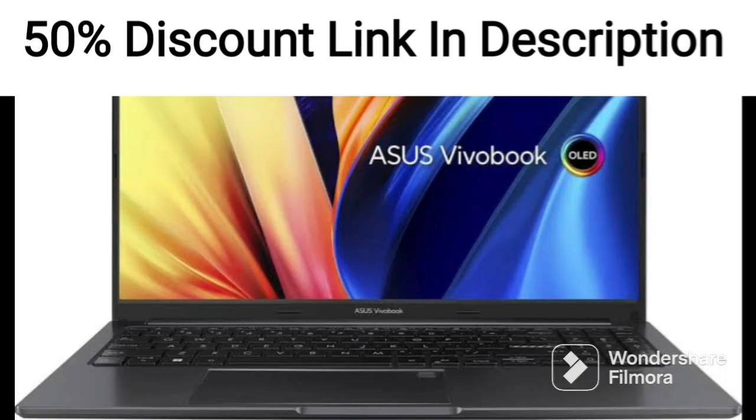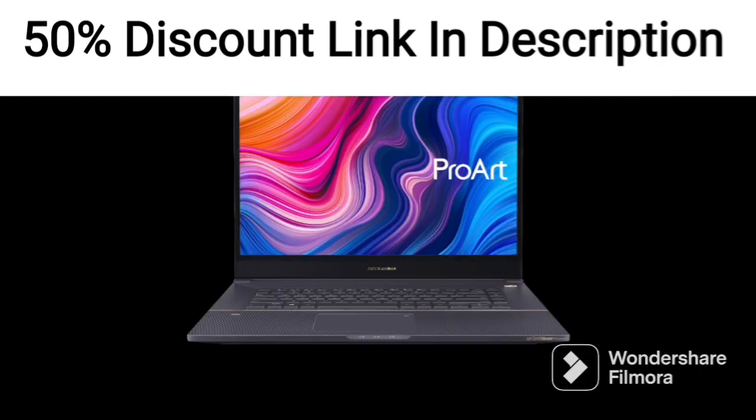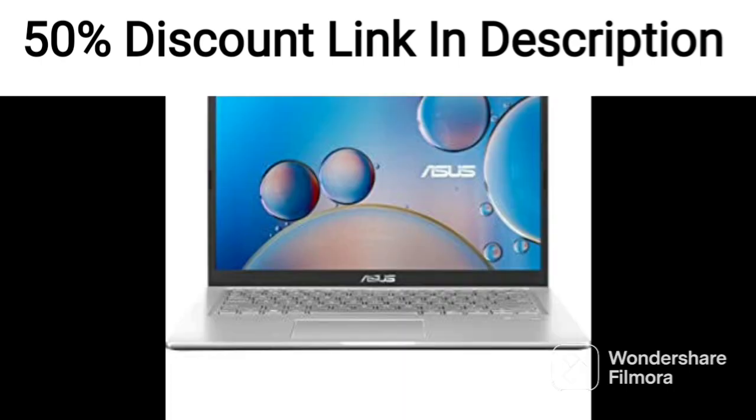Overall, the Asus Vivabook 14-2021 is an excellent choice for anyone looking for a reliable and stylish laptop that can handle everyday tasks with ease. Its powerful hardware, slim profile, and long battery life make it a suitable option for professionals, students, and anyone who needs a laptop that can keep up with their busy lifestyle.